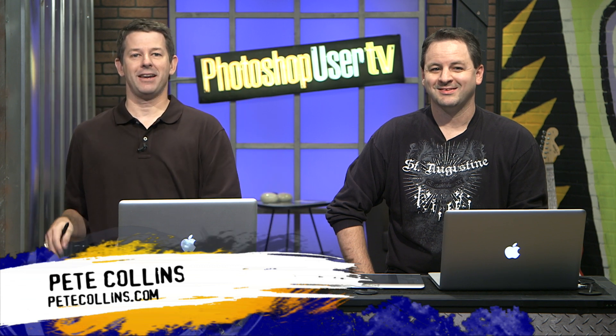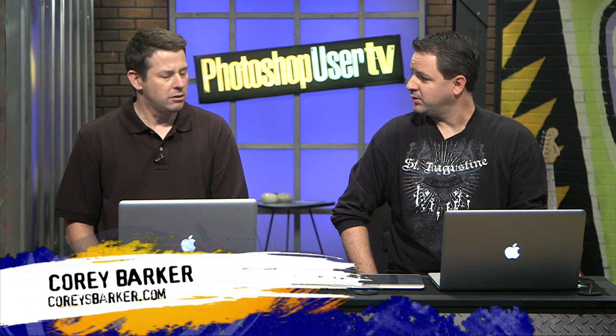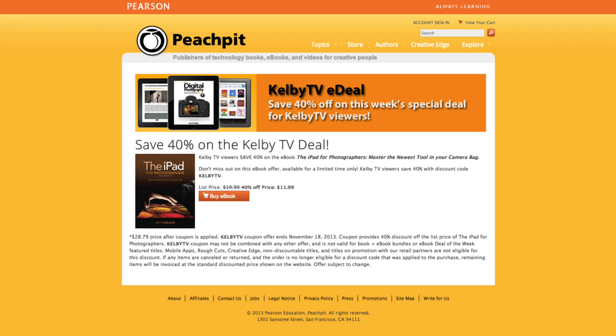And we'd like to introduce Cory Barker, 3D master. We had a good Halloween — scary and ghoulish. We're here to give you a great show, and we're going to start with a deal from Peachpit Press. They have a digital version of 'iPad for Photographers' by Jeff Carlson — 40% off at peachpit.com/KelbyTV with coupon code KELBYTV. This offer ends November 18th.